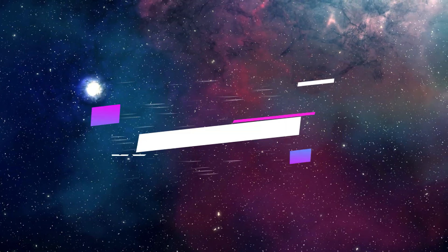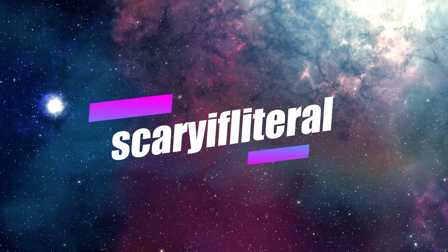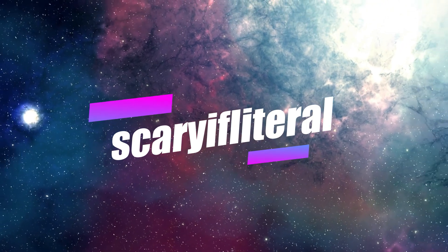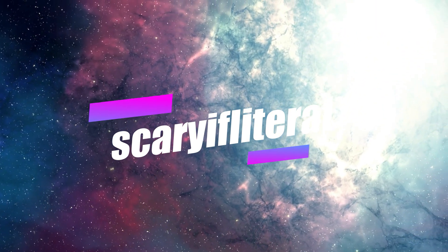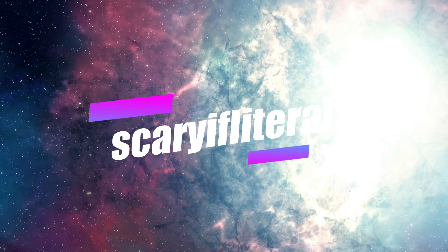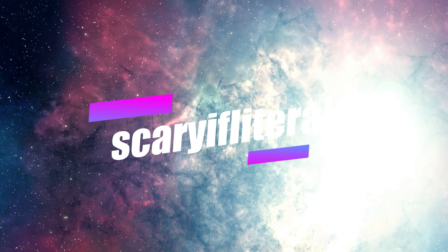Thanks for watching, and until next time, stay nerdy, my friends. If you enjoy my content, please consider becoming a channel member. You'll get access to a whole bunch of emoticons to use with live streams and a shout out on an upcoming video. Thanks as always for your continued support.